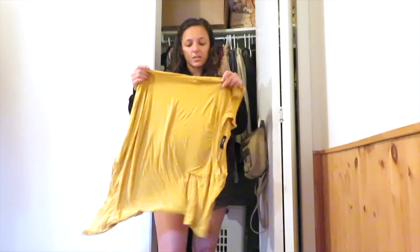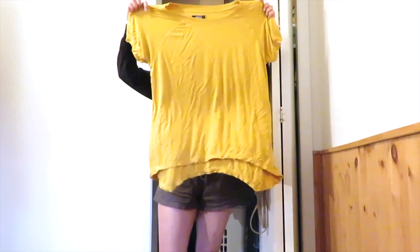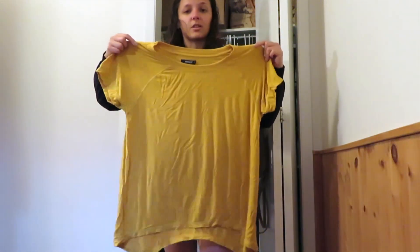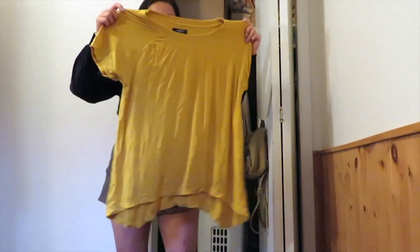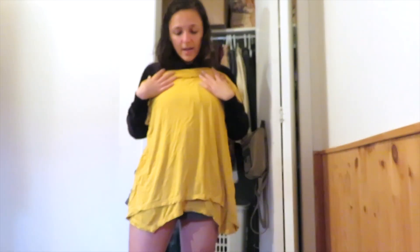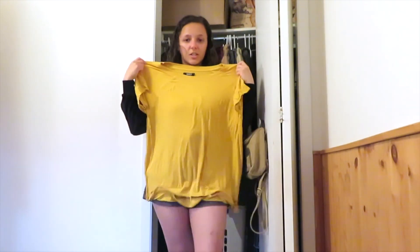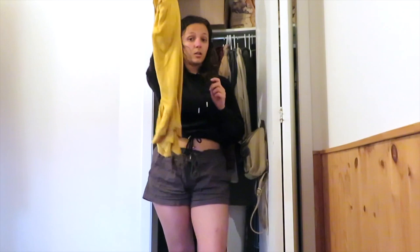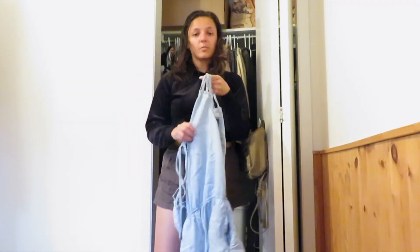First things first, I have this shirt. It's super wrinkly right now but look at how big it is compared to me — it's meant to be baggy but it's quite large now. It's my favorite color so it's hard to let go of, but I think it could go to a better home. So this is number one, we're giving it away.